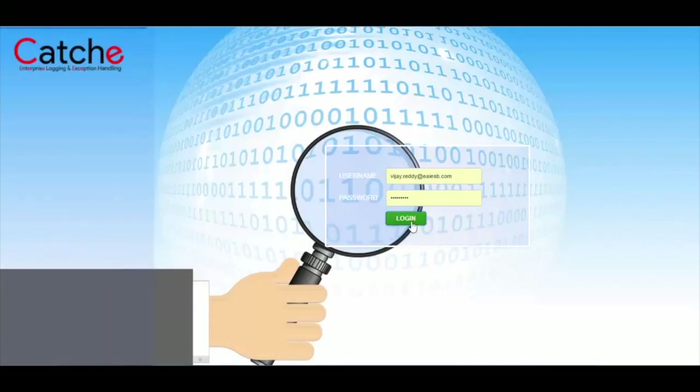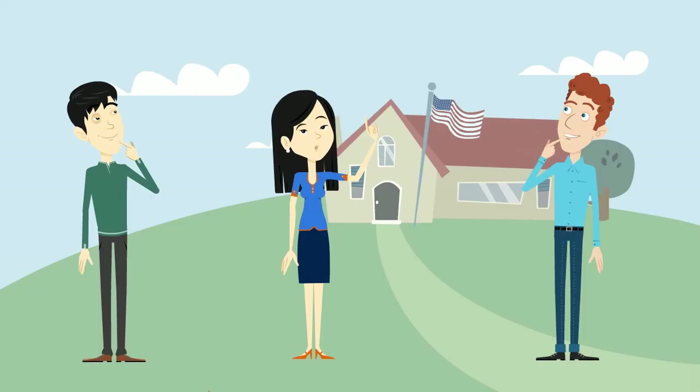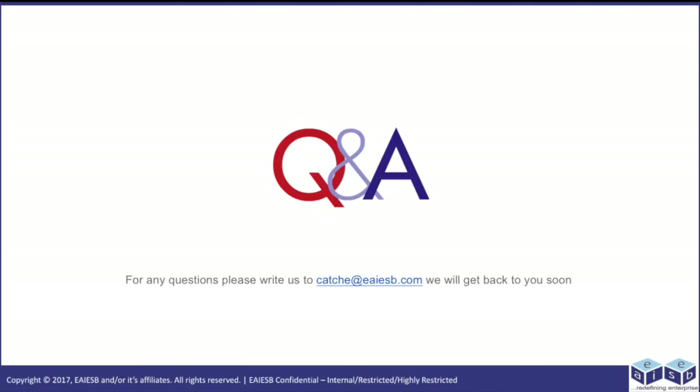Now let us log into the UI. You can observe the dashboards for the total 4 processes. Thank you guys for all your suggestions. I will try CATCHE and will use it for our future projects. Had a great time with you. For any queries please reach us at catche@eiesb.com.